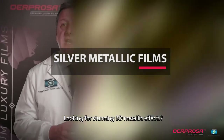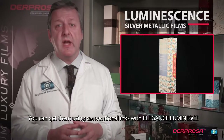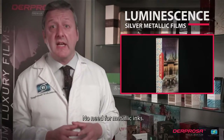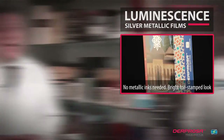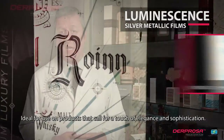Looking for stunning 3D metallic effects? You can get them by using conventional inks with Elegance Luminescence. No need for metallic inks. Use of Spot UV on this incredible product produces a bright, foil-stamped look. Ideal on products that call for a touch of elegance and sophistication.